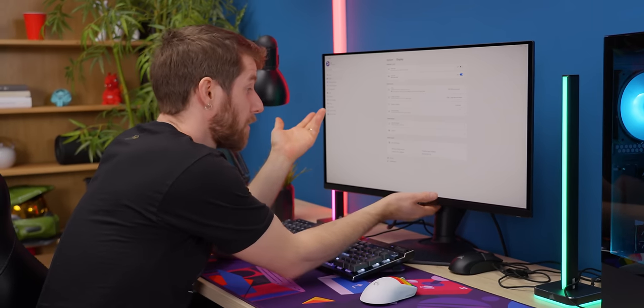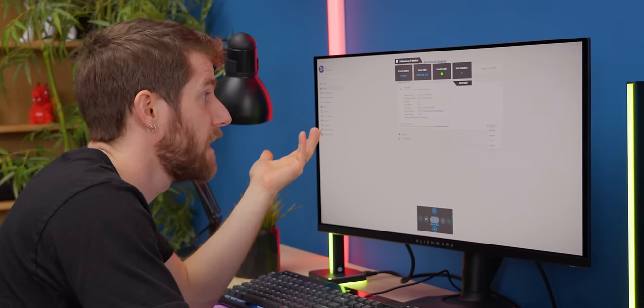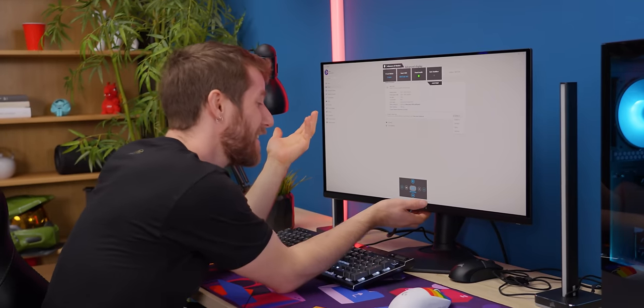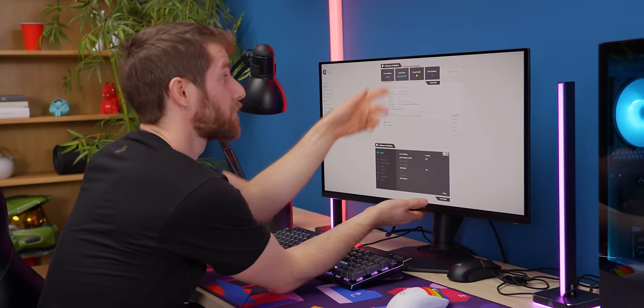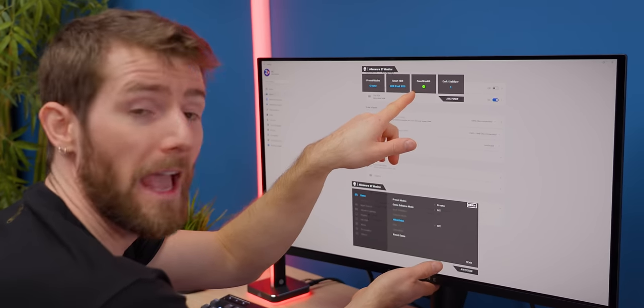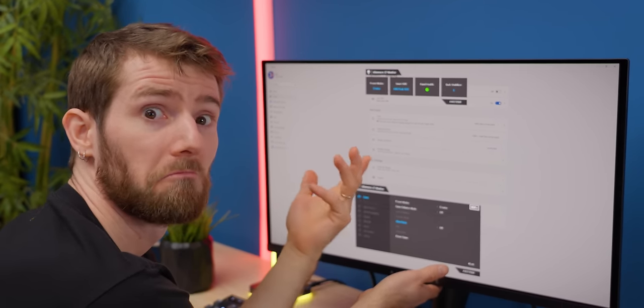Before we play games, I should probably poke around in the settings a little bit. First up, is it running at 360 Hz? Yes. It's just crazy seeing that number. We're in HDR Peak 1000 mode. There's a little panel health indicator here — they offer a three-year no burn-in warranty.